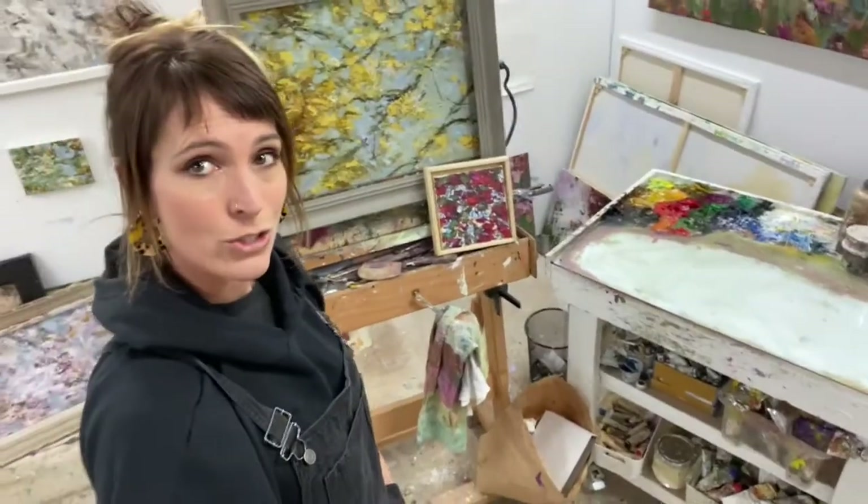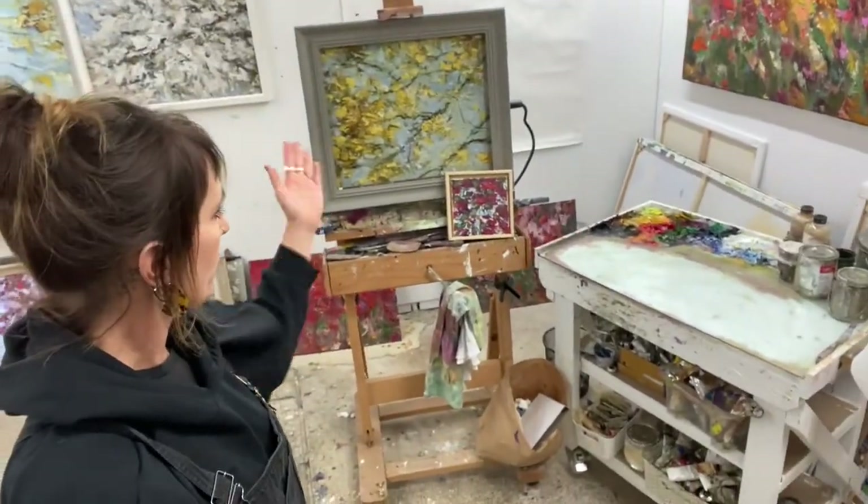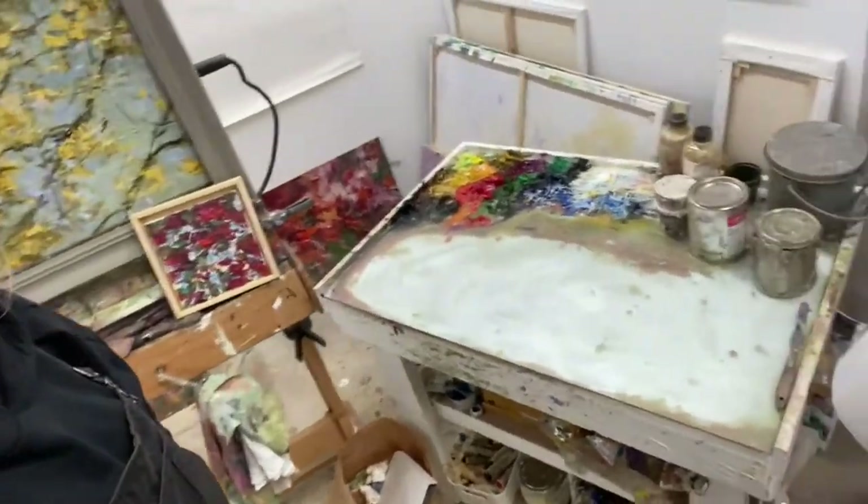My name is Sylvie Scharnlöffel and I'm an oil painter. This is my studio space, my working environment — my beautiful easel, my workstation, paint and mediums.